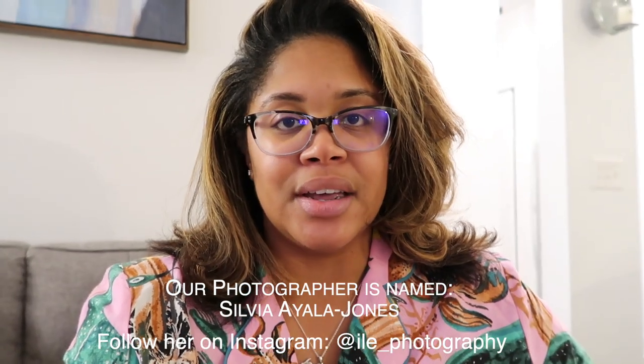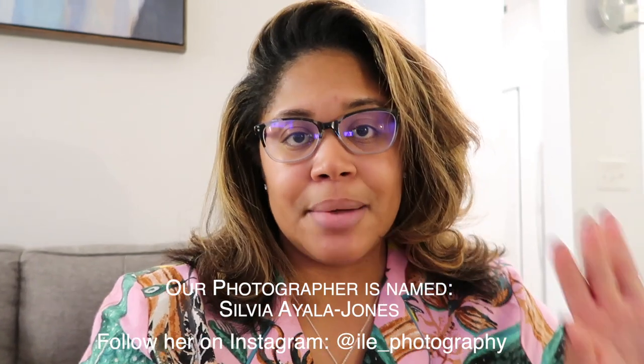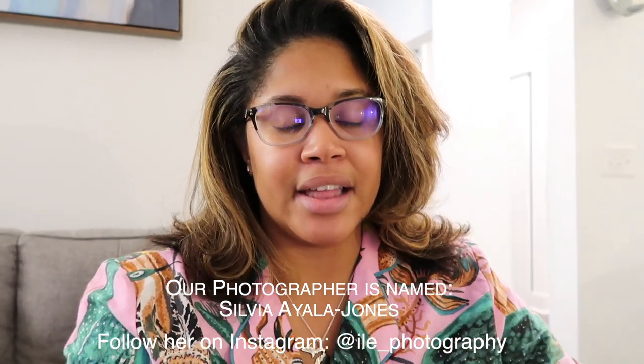Amazing photos. Sylvia Ayala Jones, or Sylvia Jones, is an amazing photographer. I highly recommend anyone to book her, look her up. I'll link her right here below, but she did such an amazing job. So I'll put some of the photos up right now on my screen so you guys can see a little bit of what they look like.